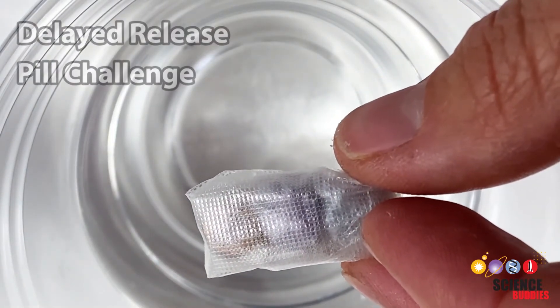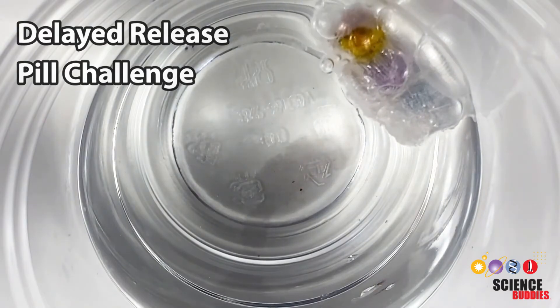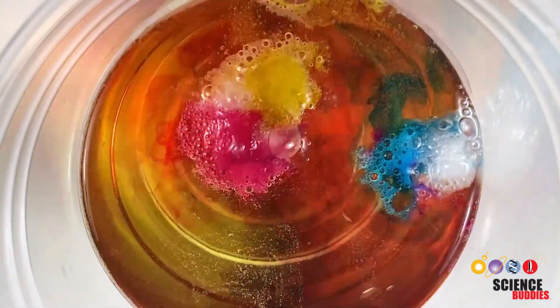In this project, you will be challenged to design a delayed release pill similar to this one. Before we get into the challenge details, let's find out more about different kinds of pills and how they are made.